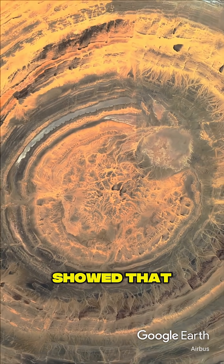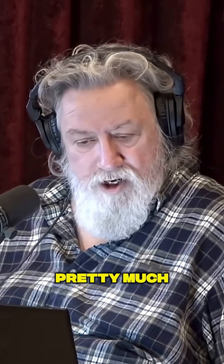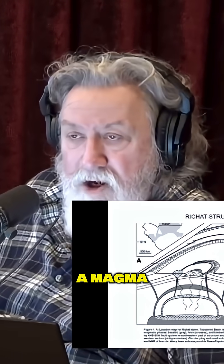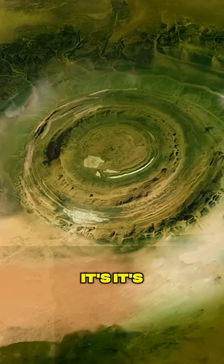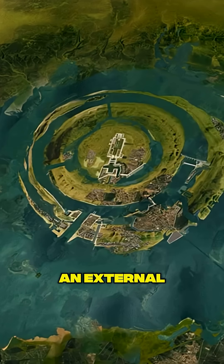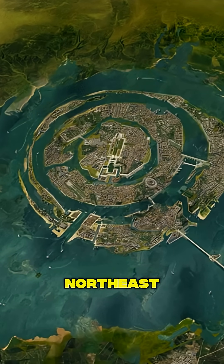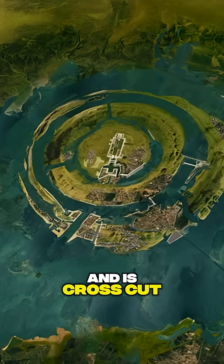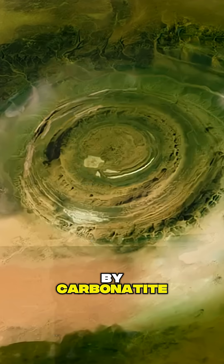Subsequent research showed that it was pretty much natural. I think there's a magma body beneath the structure — it's volcanic. An external basaltic ring dike is displaced by a north-northeast–south-southwest fault system in the northeastern part of the structure, and it's cross-cut by carbonatite dikes.